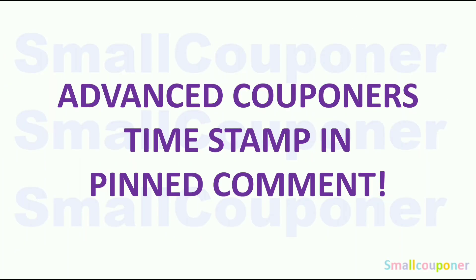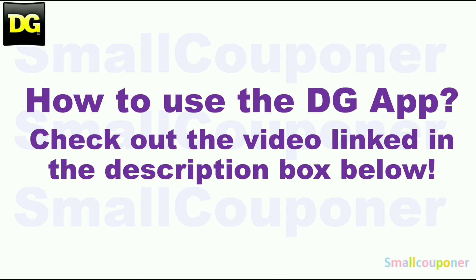For advanced couponers, timestamp and pin comment. How to use the DG app? Make sure to check out the video link in the description box below. I made an updated video for this because DG did update the app, so the format is a bit different. So if you need some help, make sure to check this video out.